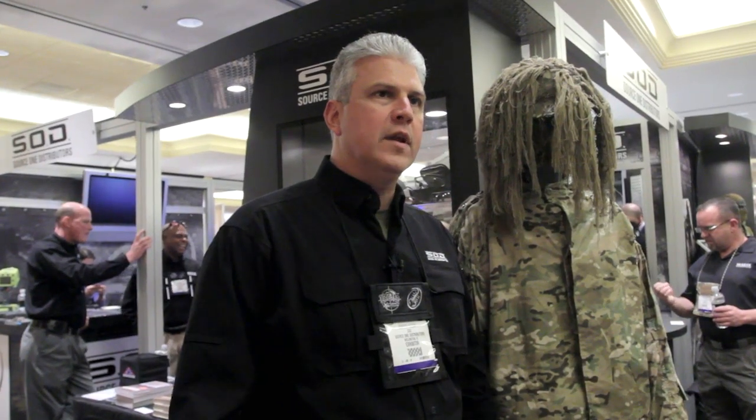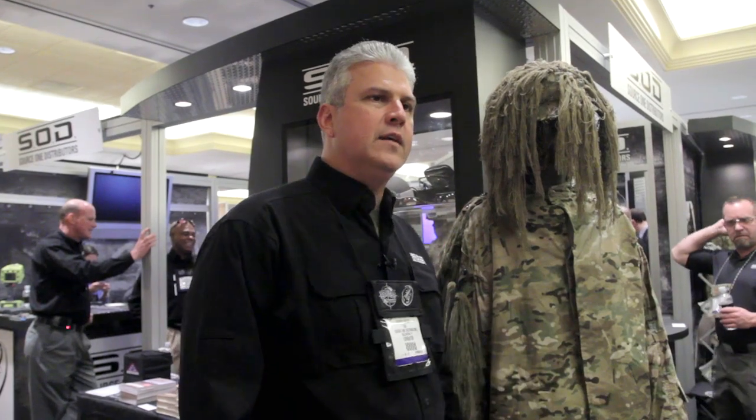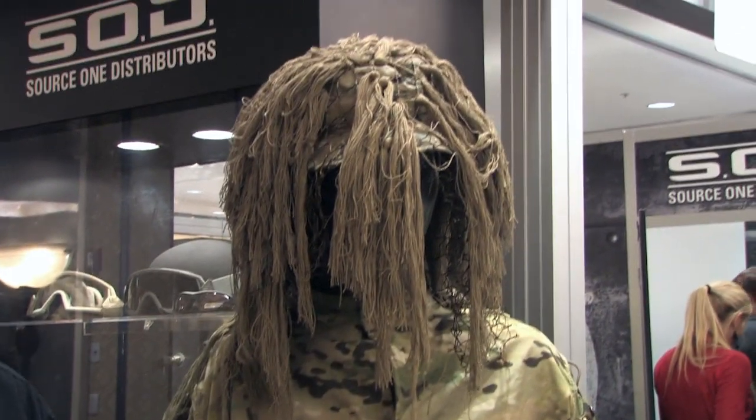Good afternoon, my name is Randy Webb with Source 1 Distributors, coming from the SHOT Show, talking with the Mil-Spec Monkey guys here. Today we're going to talk a little bit about our FR Ghillie suits, a program, a record for the US Army.